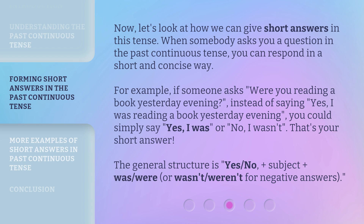The general structure is: yes or no, plus subject, plus 'was' or 'were' — or 'wasn't' or 'weren't' for negative answers.